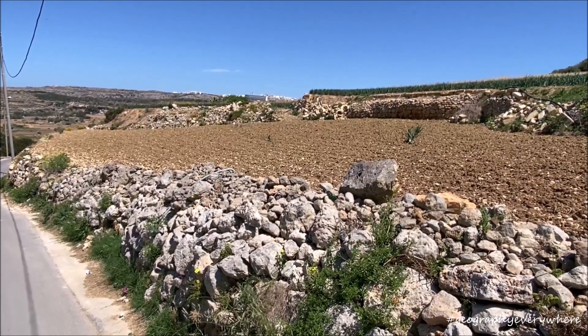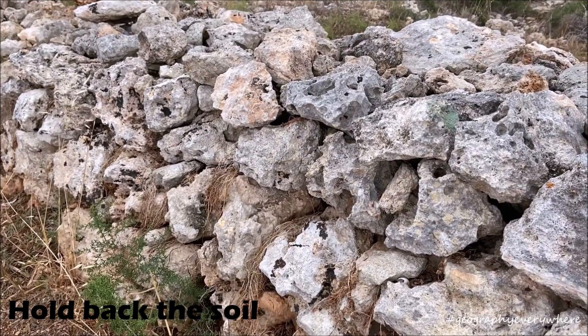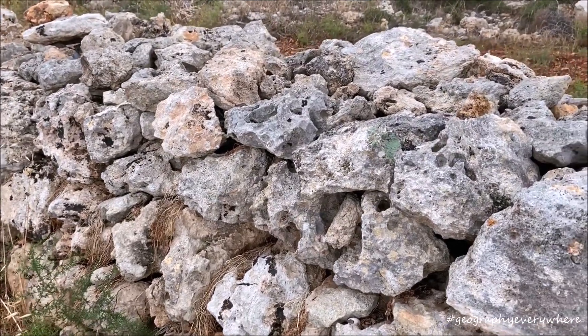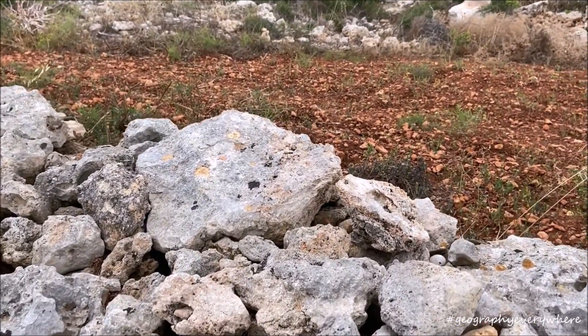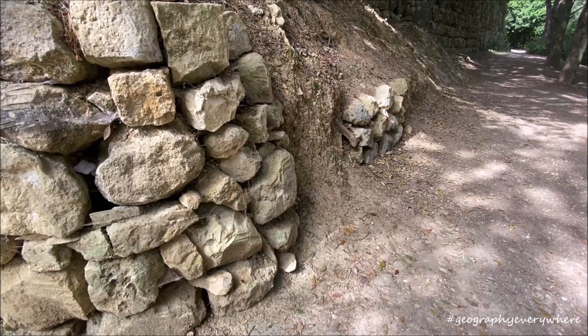Rubble walls do not have any concrete between the rocks. This means that during a strong rainfall or a flood, they act as a sieve. They allow rainwater to flow through while holding back the soil, safe in the field. The walls also slow down the flow of water, allowing water to infiltrate into the soil.